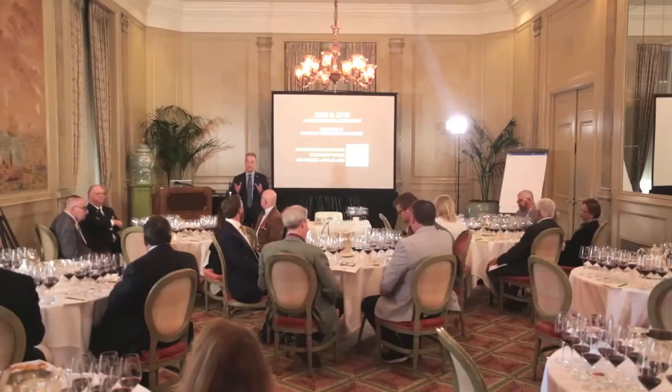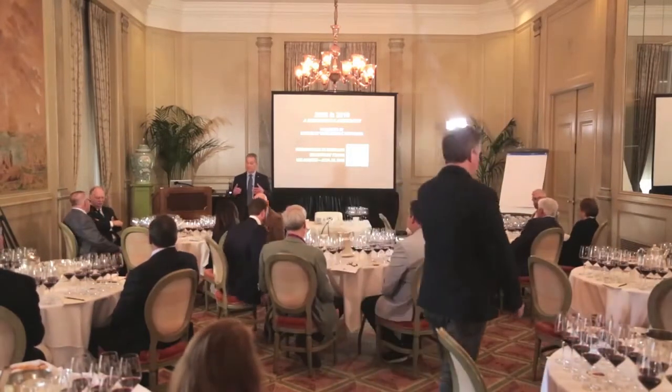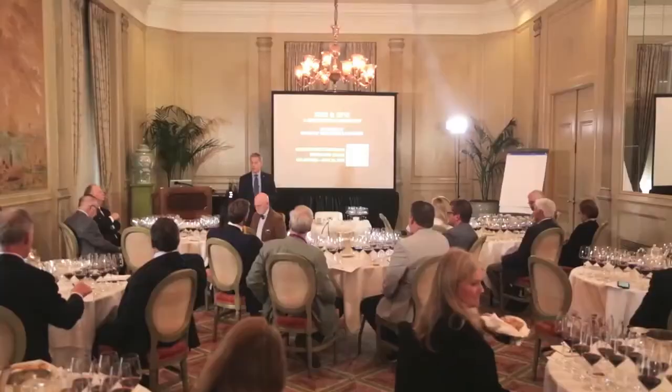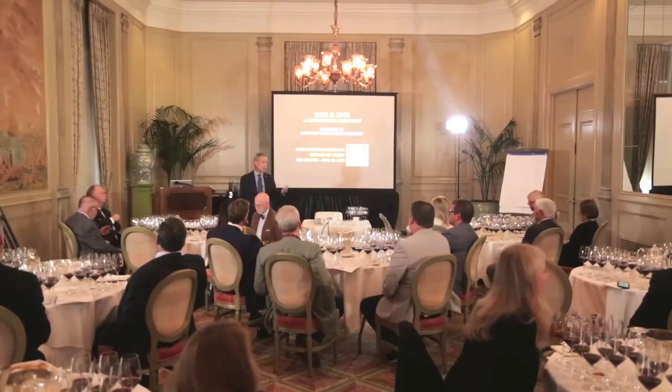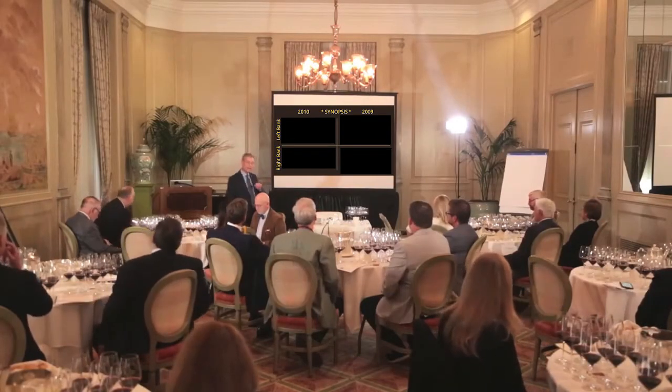I'm really thrilled to be here today because as we prepared for this session, this tasting, my excitement just grew by leaps and bounds. When you speak of a vintage in the world of fine wine, you have to go quite far back in the growing season itself and dissect all the critical factors that lead eventually to the wine in the glass. Here's a quick synopsis to underline some of the salient points about these vintages, divided into left and right bank for both years.